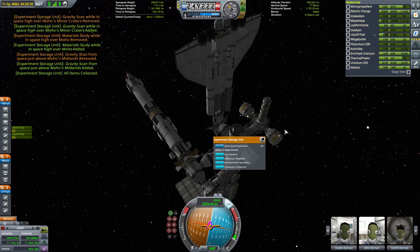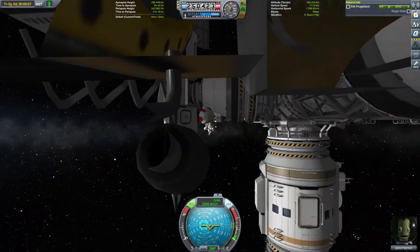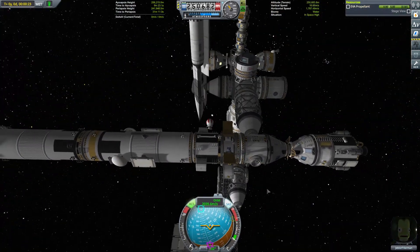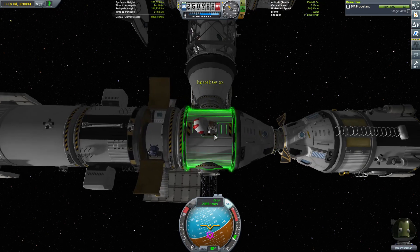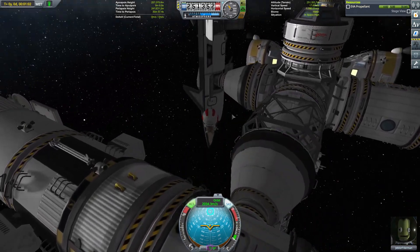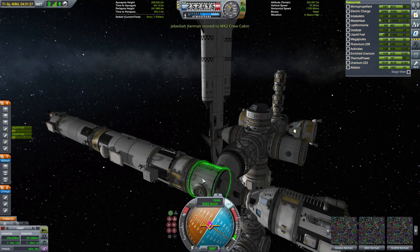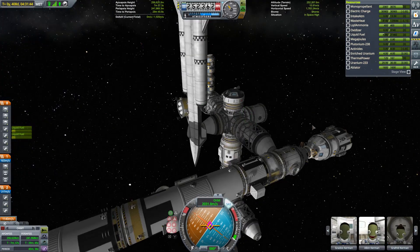We start with the science. On our Moho mission we took two sets of readings for most experiments, one of which is going to be processed up here on the science lab. But for some experiments we took three readings, so I've brought two experiment storage containers up — one to transfer the bulk of those experiments, and for everything where there's a third copy, I got Jeblorff out, fetched them from the Galileo's crew quarters, and stashed them back aboard our command pod. The crew of the Galileo then make their way through the space station and onto our space plane's crew cabin, and with that we are done and good to go.